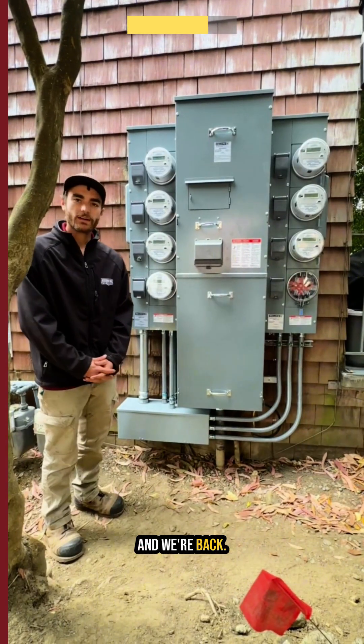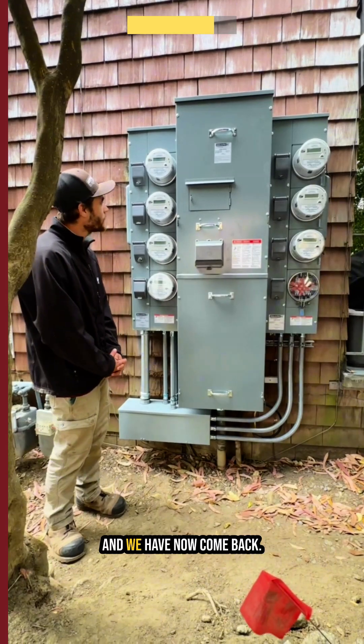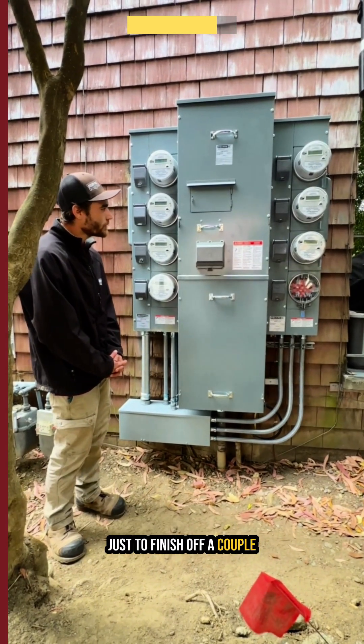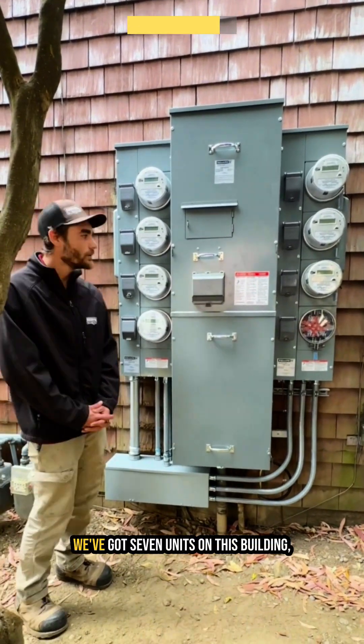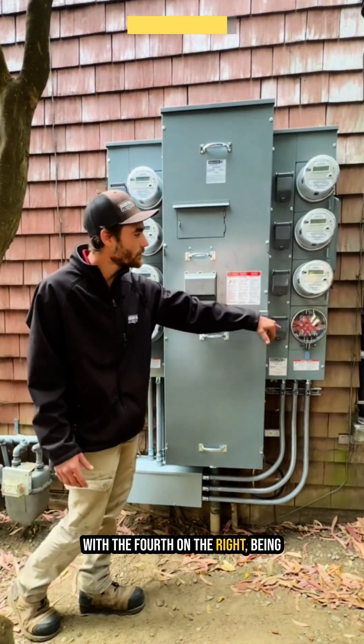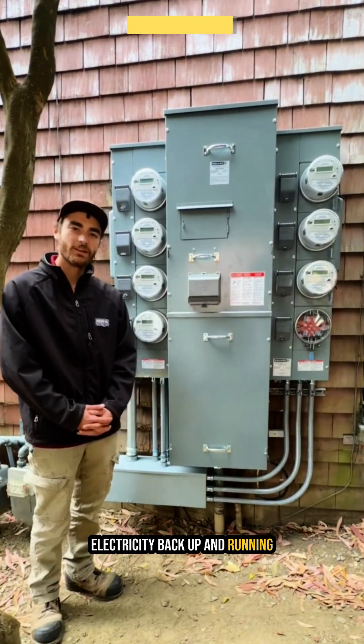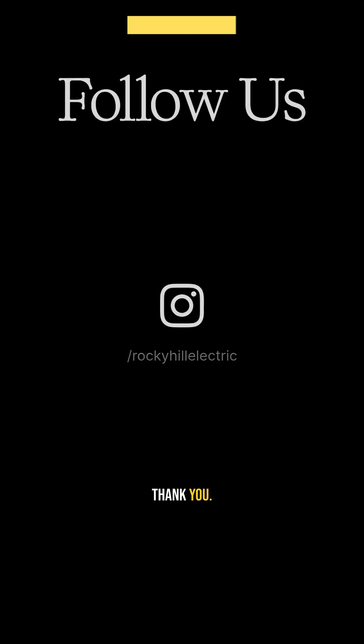And we're back. We did an emergency service change through the night and have now come back just to finish off a couple of touch-ups. We've got seven units on this building — four on this side, three on this side, with the fourth on the right being blanked off. Now we've got their electricity back up and running and everybody's safe and sound. Thank you.